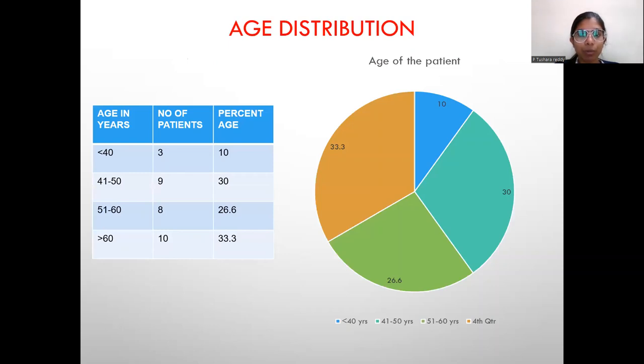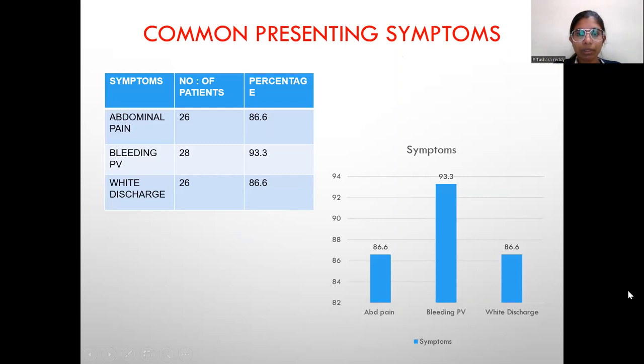Age Distribution: Among 30 patients selected, 3 were below the age of 40 years, 9 patients were from 41 to 50 years, 8 were from 51 to 60 years, and 10 patients were above 60 years of age. Here is the graph showing the age distribution of the patients. Common presenting symptoms include abdominal pain, bleeding per vaginum, and white discharge.